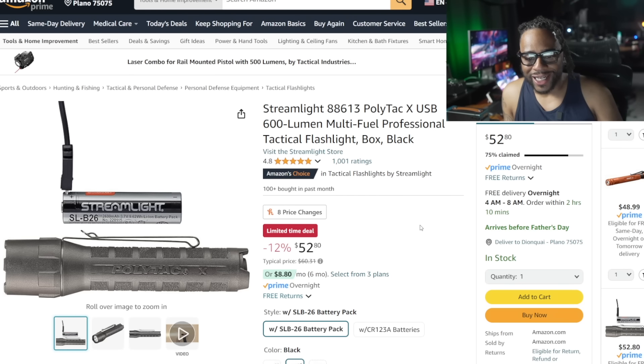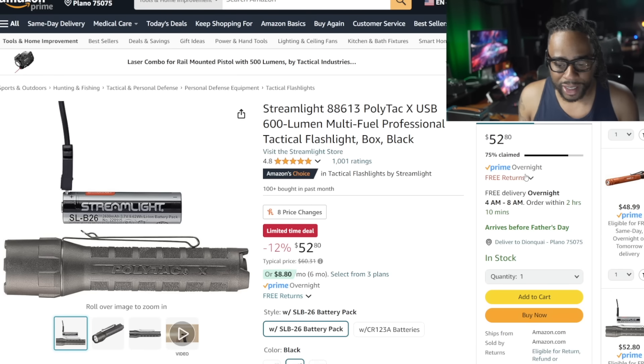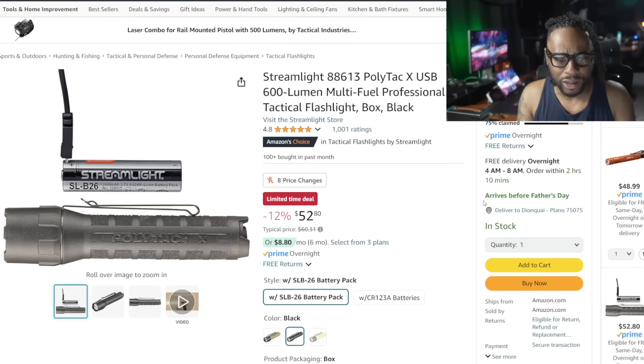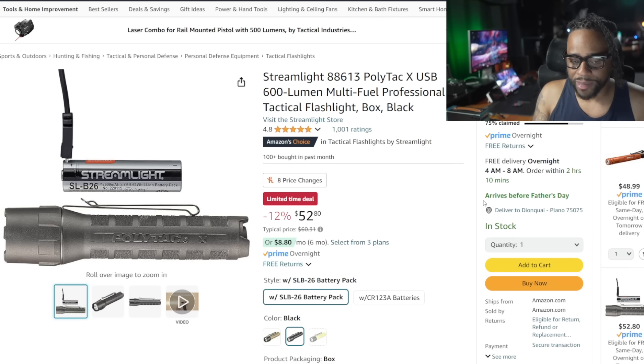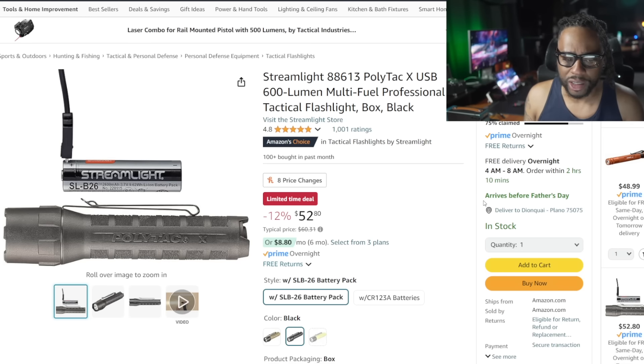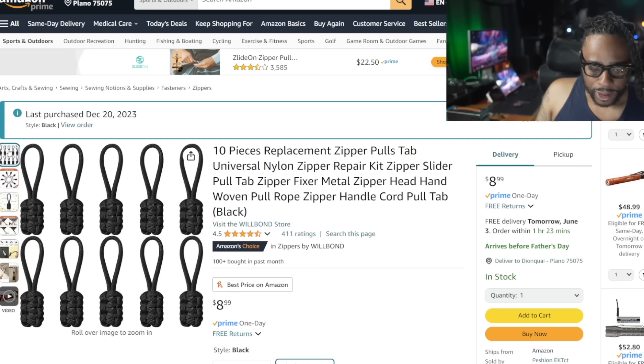The Streamlight Polytac X — Streamlight has been doing some interesting things lately. The Polytac series, whether it's the Polytac X or the Polytac HLX that I keep in my truck, are really good flashlights. You can tell by how many have already been claimed. Normally $60, with $12 savings. My only complaint is you have to take the battery out and charge it via micro USB — I'm waiting for Streamlight to update to USB-C. But it's still a really good deal at 600 sustained lumens if you're looking for a flashlight to keep in your truck.